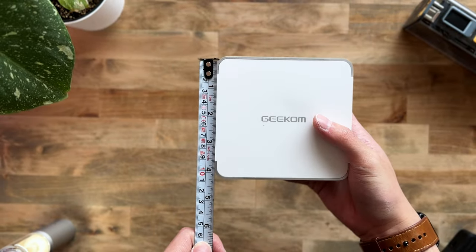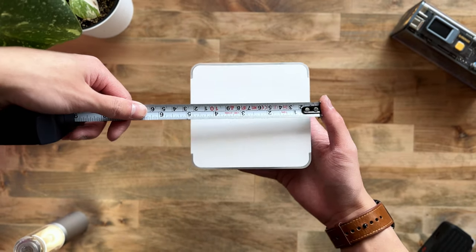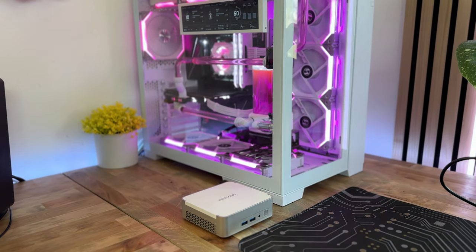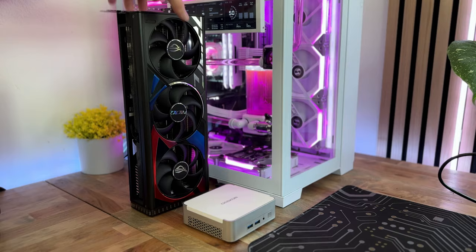So how small exactly is this mini PC? The XT12 Pro has an 11.1cm width, 11.7cm length, and a 3.85cm height. Here is a quick size comparison next to my personal rig, and here is another quick comparison next to a ROG Strix RTX 4090 graphics card.